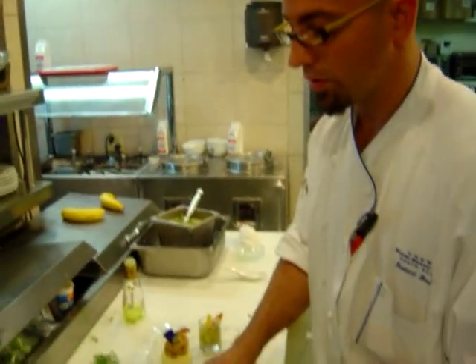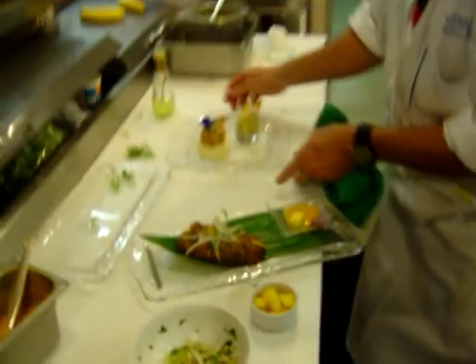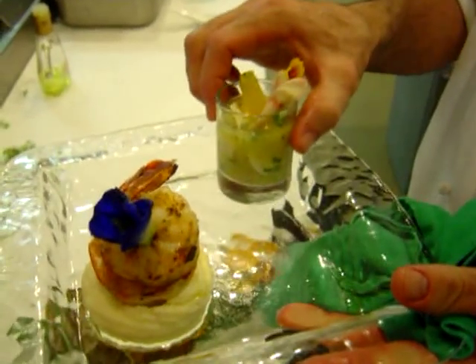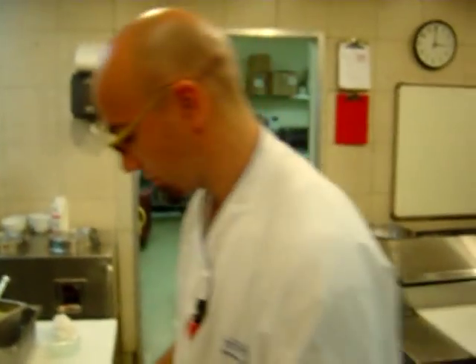So that is today's special: you have the panko-crusted halibut with the smooth mango sauce, accompanied with the truffle mashed potato, the two grilled shrimp, and then the halibut orange ceviche. Thank you very much.